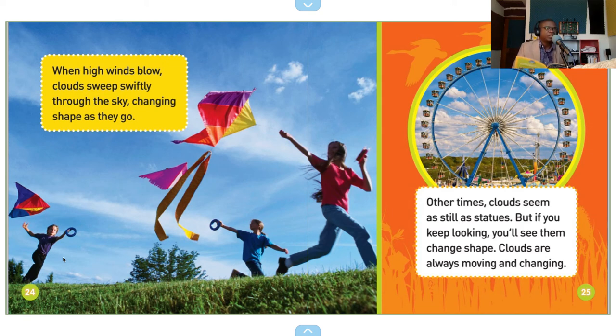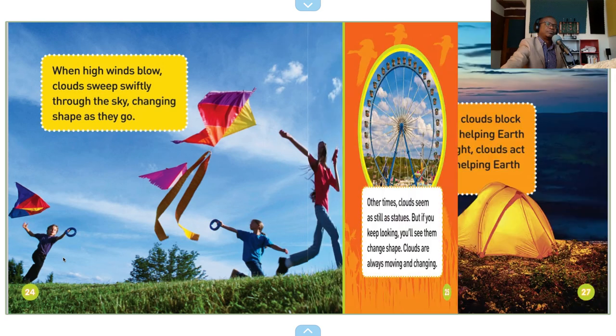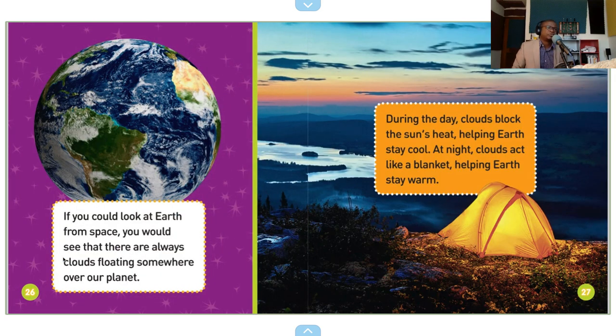If you could look at Earth from space, you would see that there are always clouds floating somewhere over the planet.